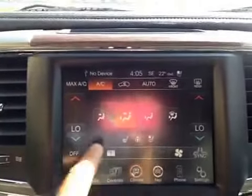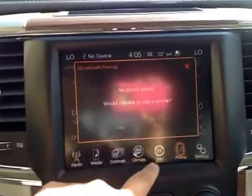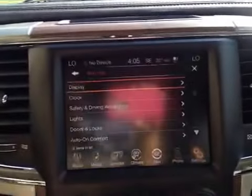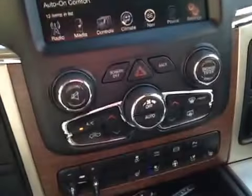For climate, you have dual climate control. You also have navigation, Bluetooth, and more settings. And just below that are all your dials.